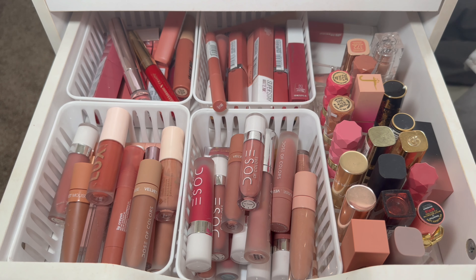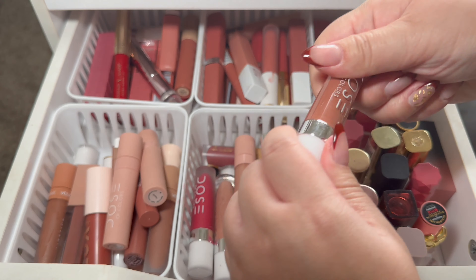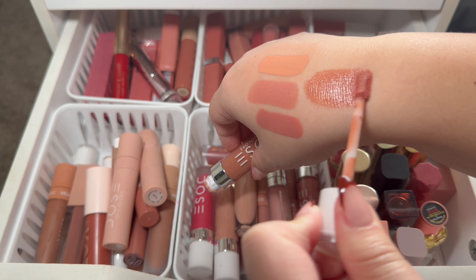Let's take out the Pat McGrath in Nude Venus and let's also do a gloss — this is Don't Be Chai. Yeah, that one's a really pretty brown nude.